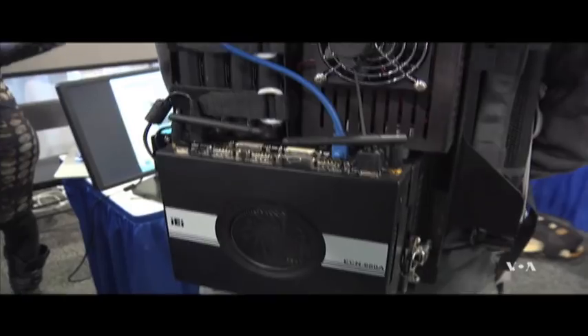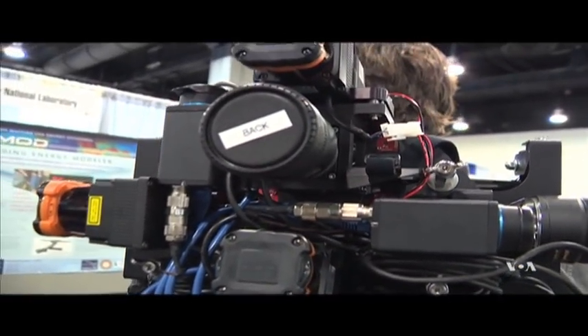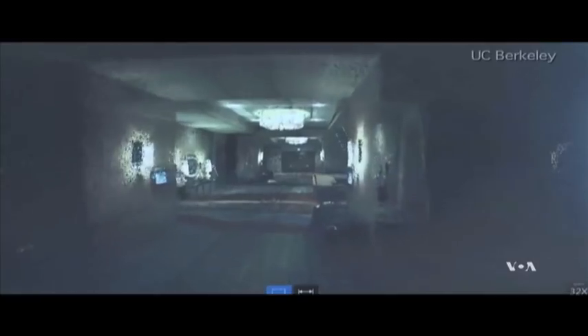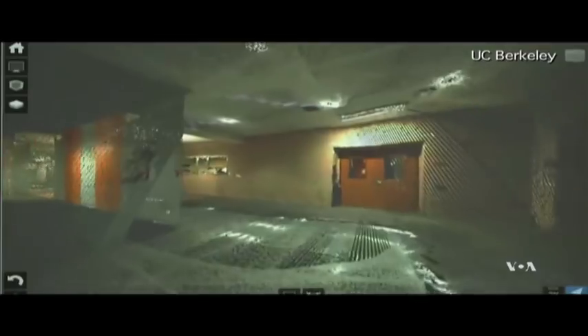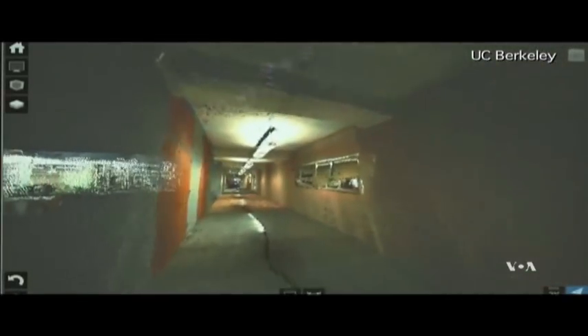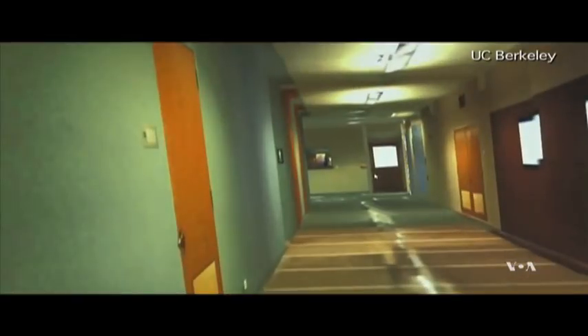A barometer calculates the elevation, while magnetometers serve as 3D compasses, capturing information about metallic structures. The so-called point cloud map has an accuracy of plus or minus 10 centimeters, to which an algorithm can add surfaces to the walls, floors, and ceilings, turning it into a feature-rich map.